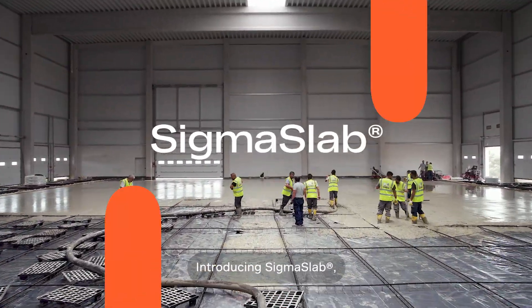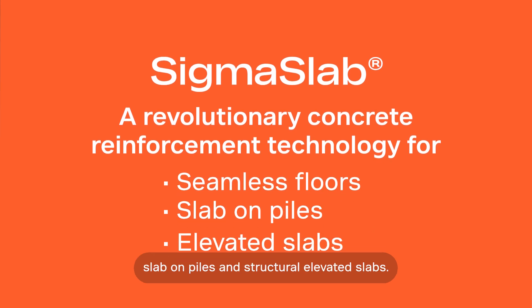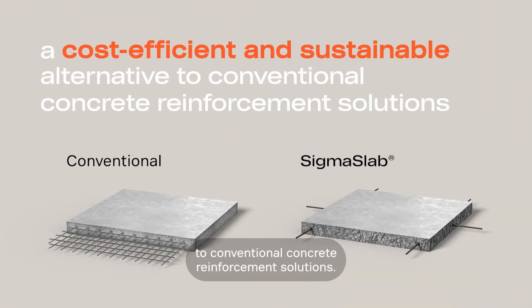Introducing Sigma Slab, a revolutionary concrete reinforcement technology for seamless floors, slab-on piles, and structural elevated slabs. It's a cost-efficient and sustainable alternative to conventional concrete reinforcement solutions.